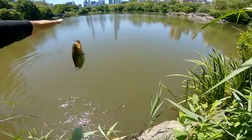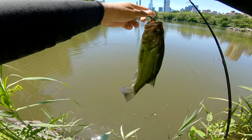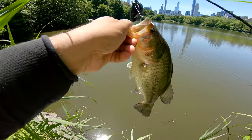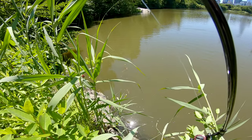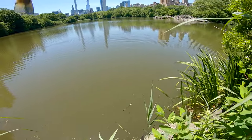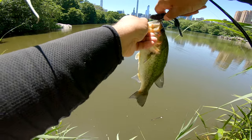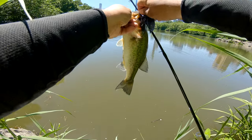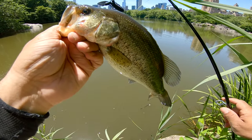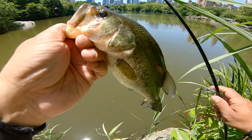This is a good one — watch out! Largemouth bass baby, let's go! That's what I'm talking about baby. Largemouth bass baby, that's what I'm talking about!